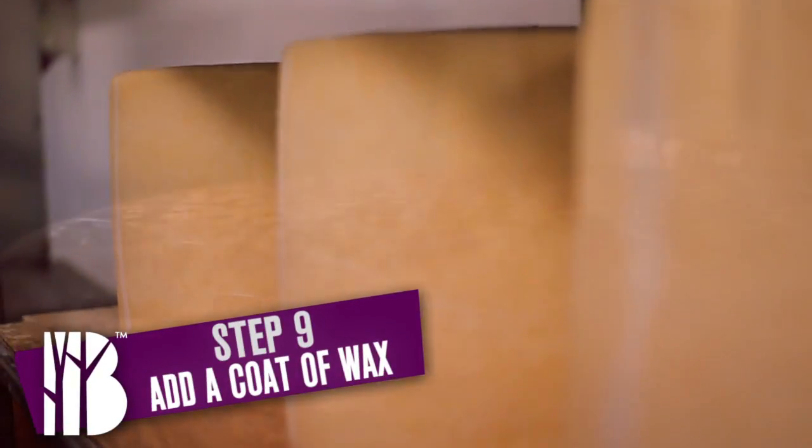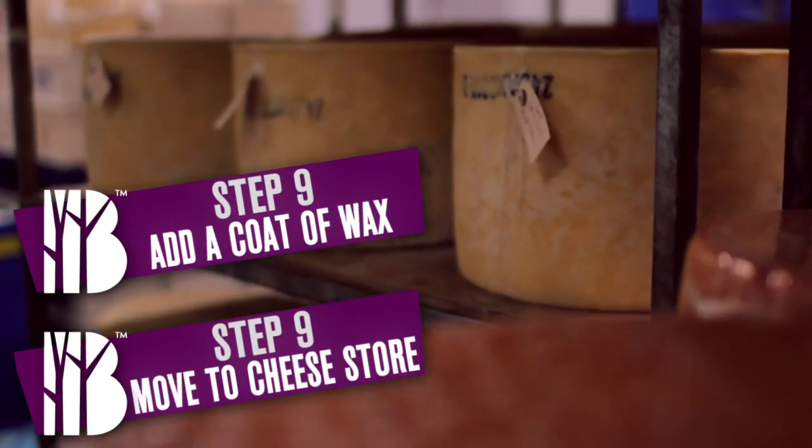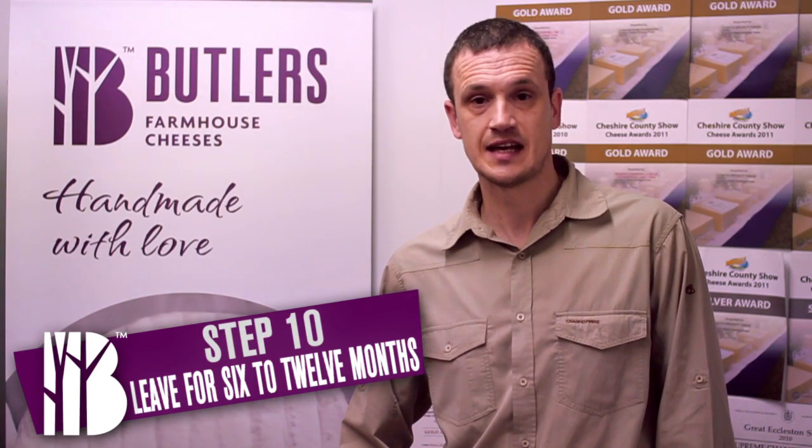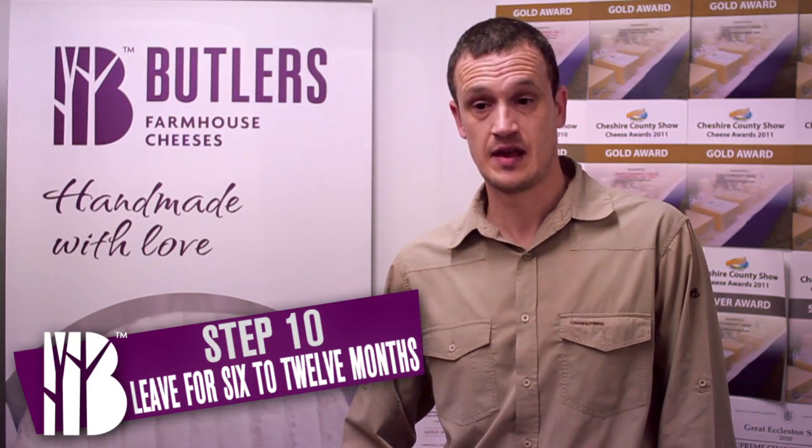We take it out of the press, dry it out for a couple of days, give it a coat of wax, and transfer it into the cheese store for anything up to 12 months. A good cheese is like a good wine — it will improve with age.